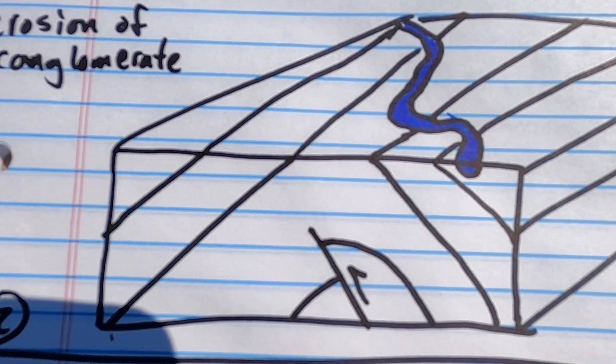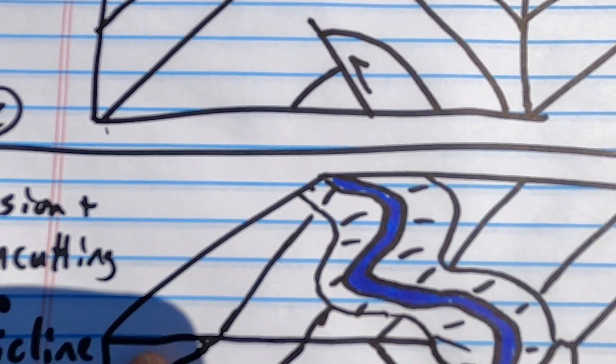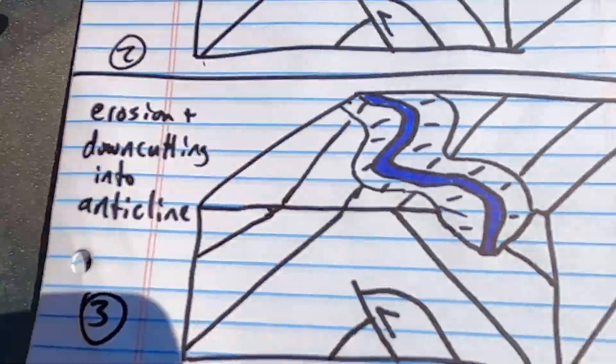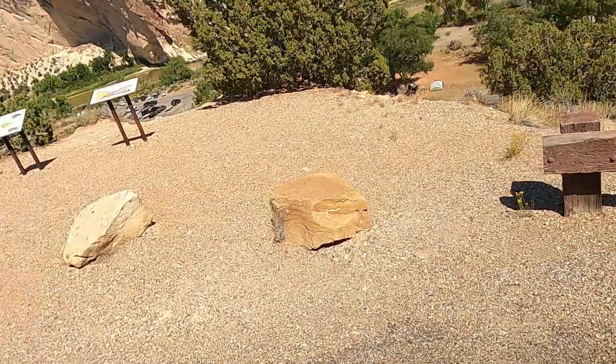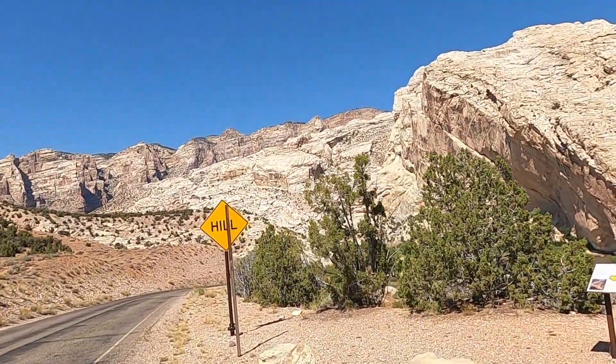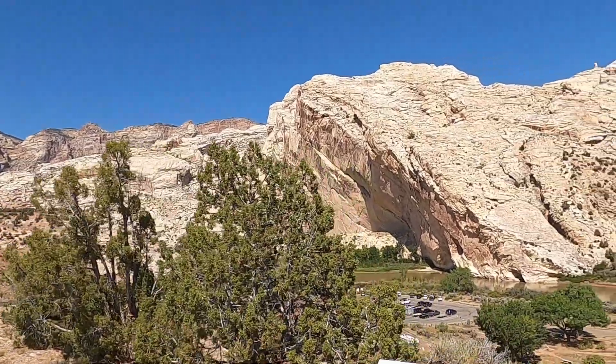Over time that structure was exhumed, exposed, and the river maintains its course and cuts down into it. So a pretty fascinating story here of the Green River and Split Mountain Anticline — one of the more neat and classic problems that was solved here in the western U.S. looking at these rocks.